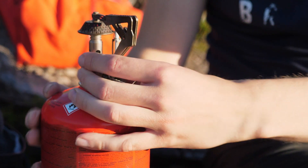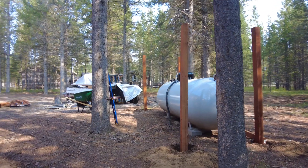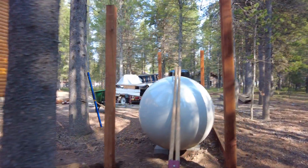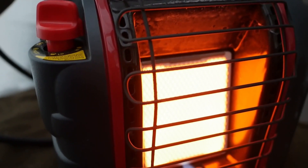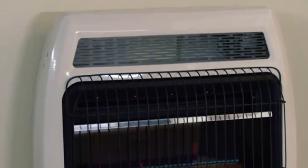Propane pros: propane can be a liquid or gas depending on pressure and temperature. It is stored as a liquid in tanks but becomes a gas when released. Liquid propane allows for higher storage capacity than gaseous form. It produces approximately double the heat compared to natural gas when an equal amount is burned, making it a more potent fuel.